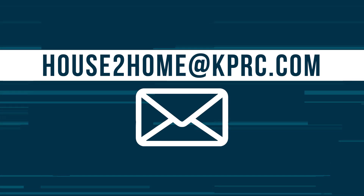Thanks for watching House to Home on KPRC 2 Plus. If you have any questions about buying, selling, or if you'd like to know how much your house is worth, we're here to help. Please email us at housetohome@kprc.com. We've enjoyed having you with us — we will see you next weekend.